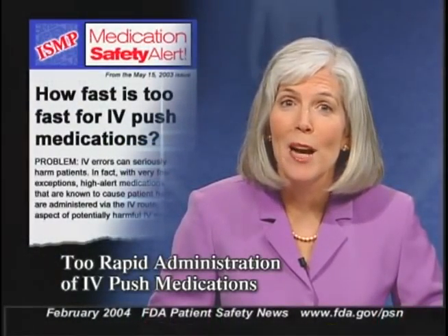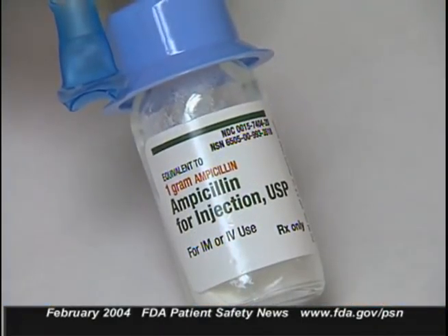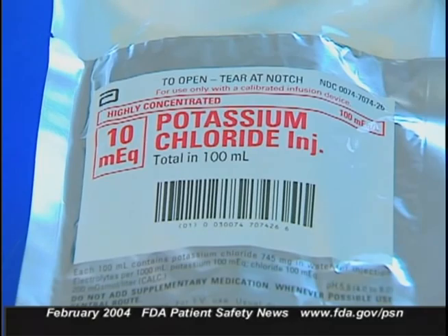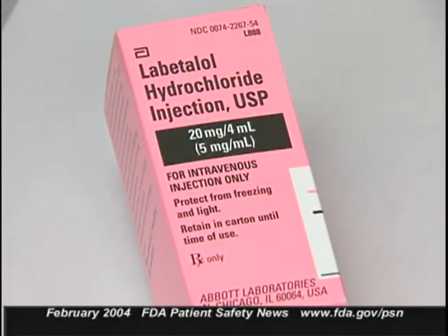The Institute for Safe Medication Practices recently warned about potentially harmful errors that can occur when IV medications are administered too quickly. ISMP cites several examples — sometimes minor, like rapid administration of IV ampicillin — but other cases have been more serious. Severe hypotension and red-neck syndrome, a flushing of the upper body, can occur when IV vancomycin is given too rapidly. Serious adverse effects can also occur with too rapid administration of potassium chloride and Versed or midazolam, which should be given slowly while monitoring the patient. ISMP also reports on a fatal case where an ED physician prescribed labetalol 20 mg IV push for a hypertensive crisis. The nurse administered the drug in seconds while transporting the patient to radiology. The patient immediately arrested and could not be resuscitated.